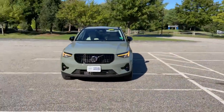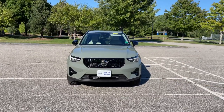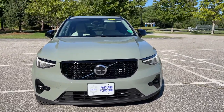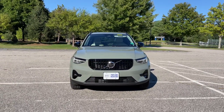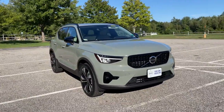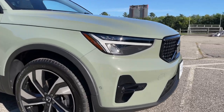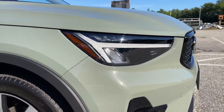Hey guys, Heather here from Portland Volvo with a 2023 Volvo XC40 B5 Plus Dark in sage green metallic with a blonde leather interior. We got a bunch of new colors on the XC40 for model year 2023: fjord blue, sage green, bright dusk, silver dawn. This has to be seen in the sunlight — I had no idea how amazing this paint was until I saw it directly in the sun. Check out the sparkle; the metal flakes on this one are sensational. New headlights for model year 2023 as well.